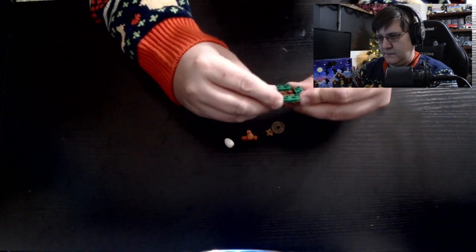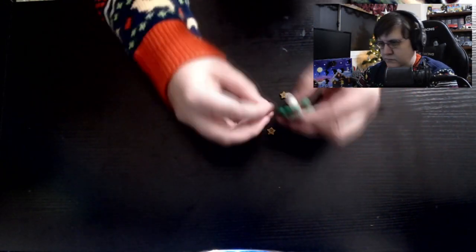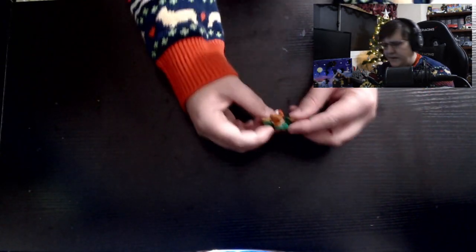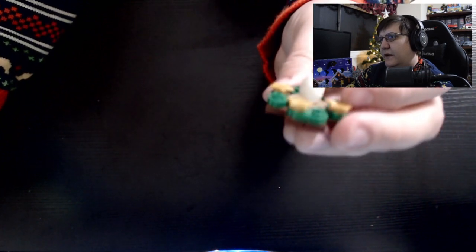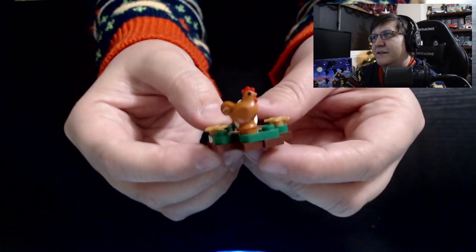Okay, what about this? Milk? Chicken? Stars. And that is going to be that. It looks like it's like a chicken's nest. I guess chickens can be Christmassy. There's your chicken.